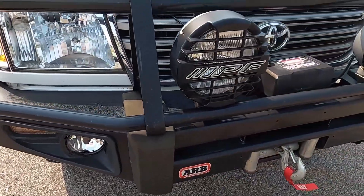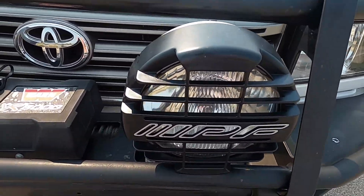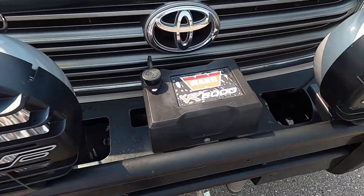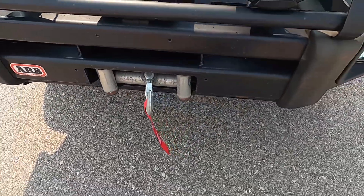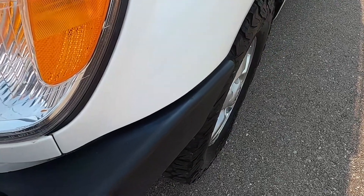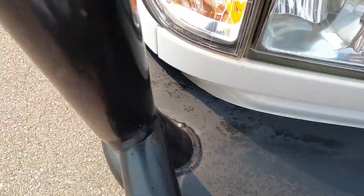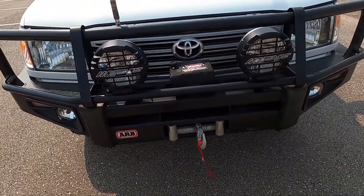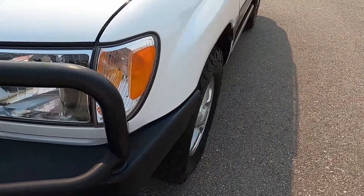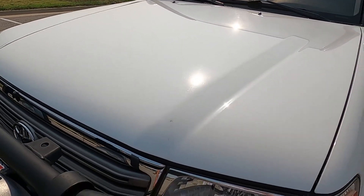We've got PF front lights on the front bumper — you can call those overlanding lights or rally lights. We've got a Warn VR8000 winch mounted in the bumper, which looks great. The bumper itself looks pretty decent; it does have a little bit of fading on the surface, especially noticeable on the passenger side, but it's not anything that stands out from a foot or two away. The hood itself looks pretty good with no significant rock chips.